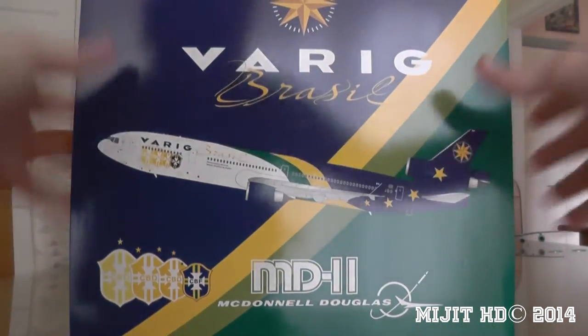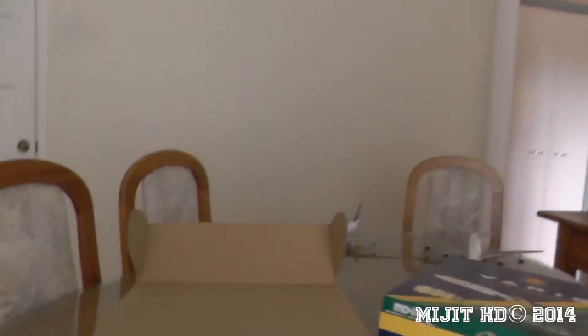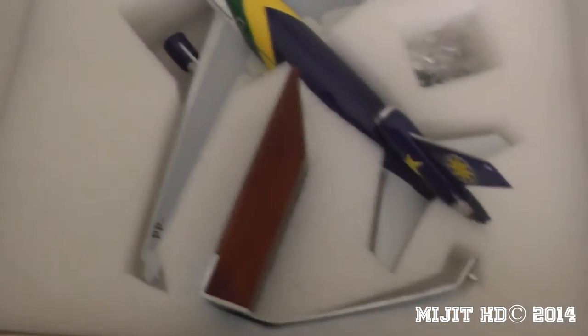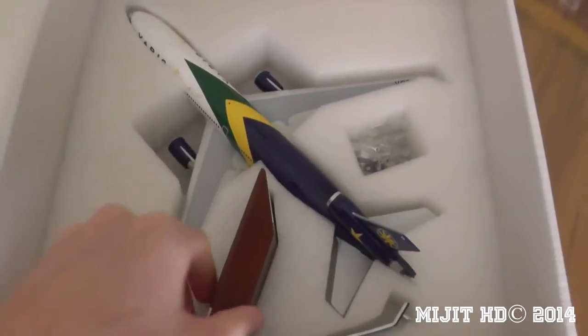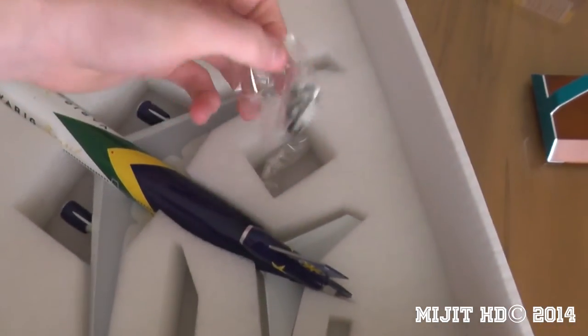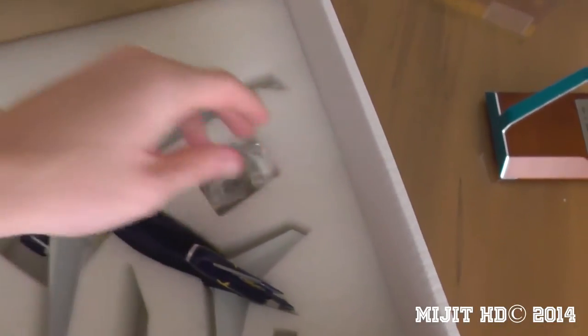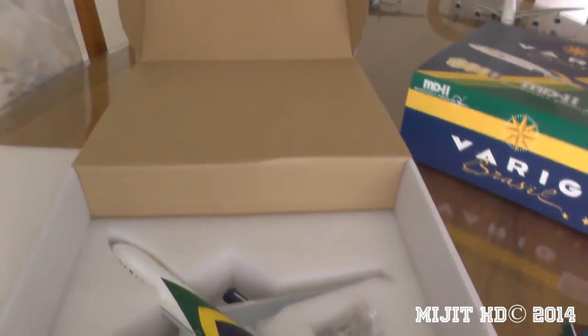Anyway, I will just unbox this and show you inside the box. Sorry about that crappy intro — it's still got us all through. Okay, there's the model, and then we have the stand — I'll show you that in a bit — and then we have the gear replacement. I'll just take this out of the box and then I'll come back to you guys.